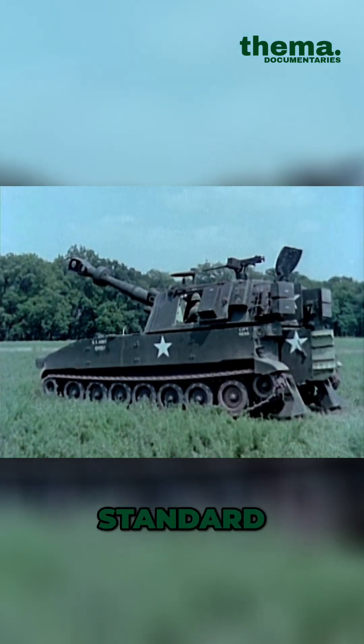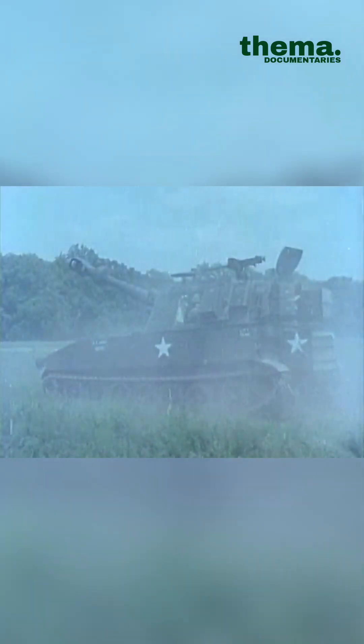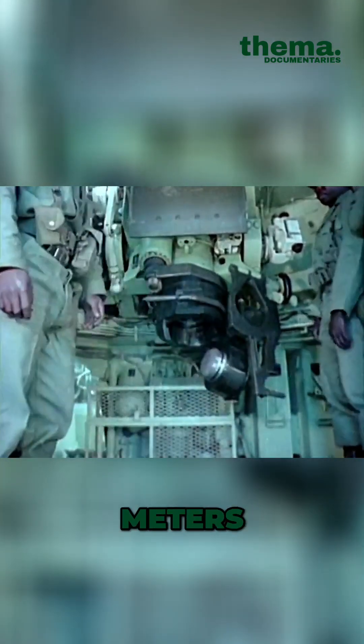It fires standard ammunition to a maximum range of 14,600 meters and extended range ammunition up to 18,100 meters.